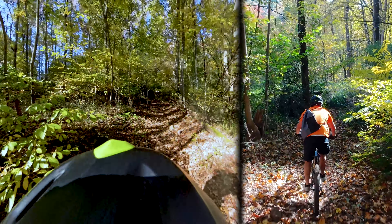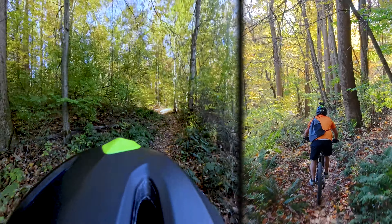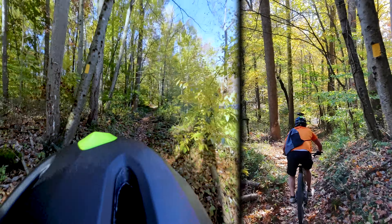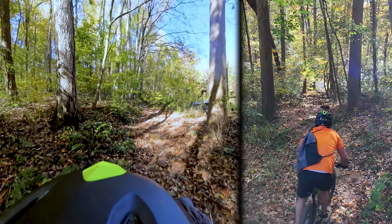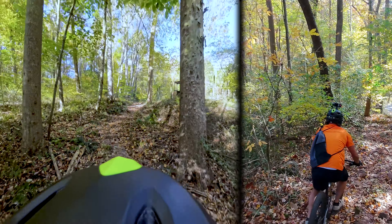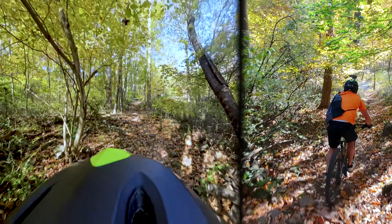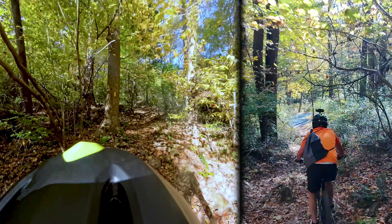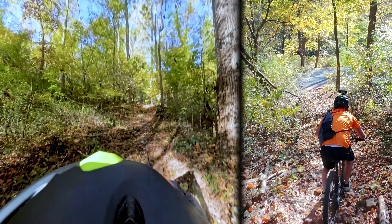Getting close, I can hear the road now. Come on Neo, you can do it. Thing's still right on me. Lots of loose rock here — if I don't keep my speed up I'll go over the bars. Come on mate. Oh shit, that was close.